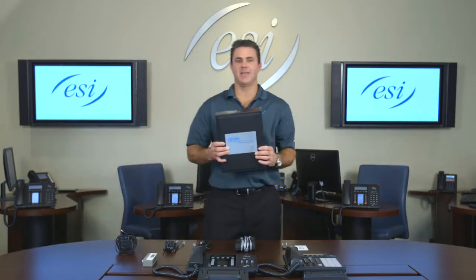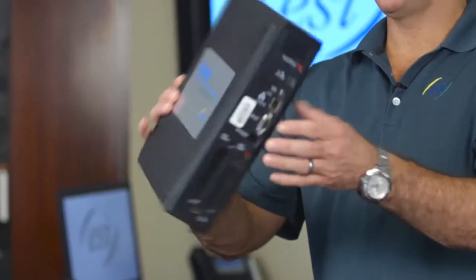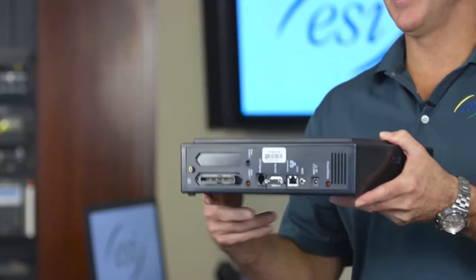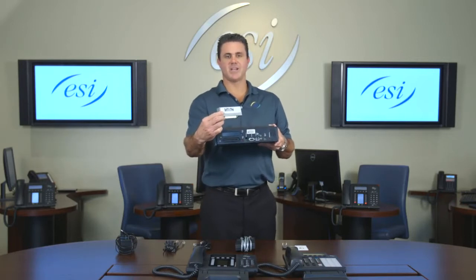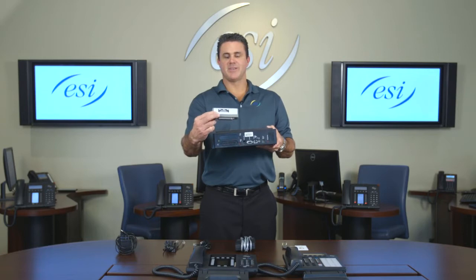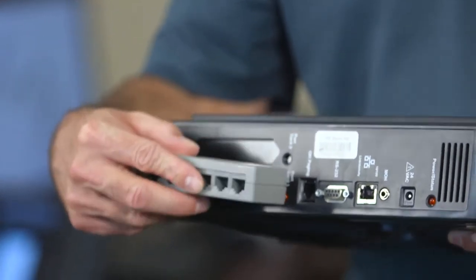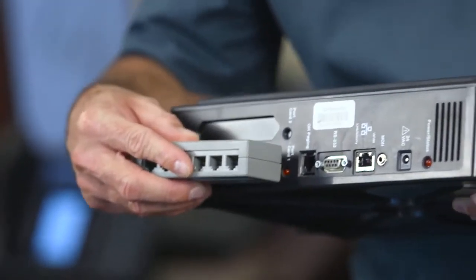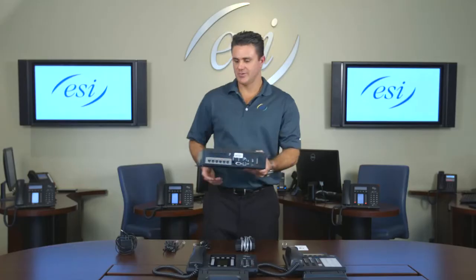Now I'm going to show you how to set up your communication server demo kit. I'm going to pick up the KSU or cabinet — this is your comm server demo kit. The next thing you have is what we call a harmonica jack. It has a piece of paper on the top with different extensions. You're going to go sticker side up and plug it in right here.